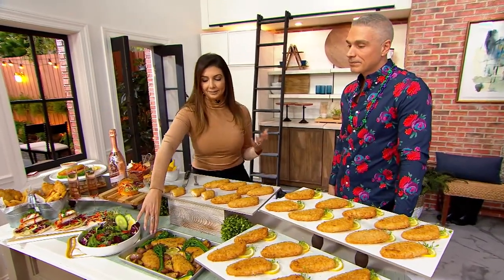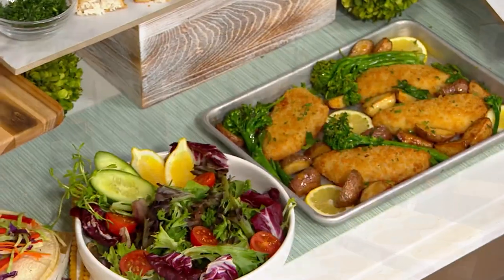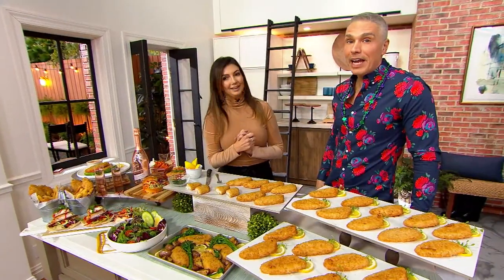Put them in your oven on a pan like this, maybe with some vegetables, a little bit of potatoes. 20 minutes later — just 20 minutes! If you do your air fryer, it's even faster. It's about 15 minutes in the air fryer.